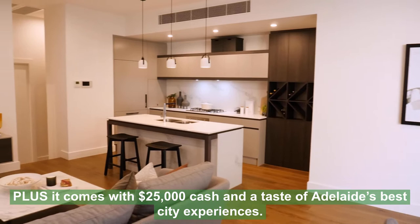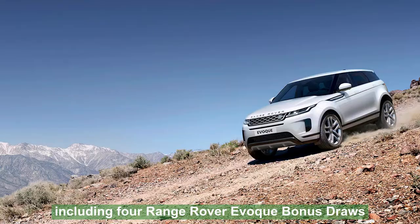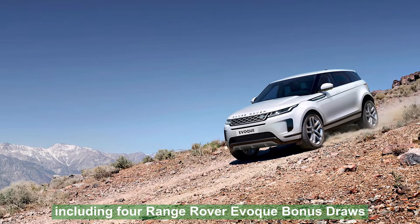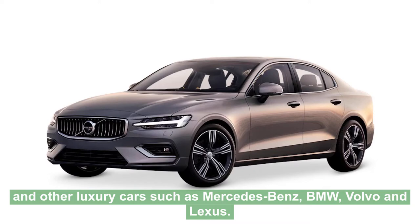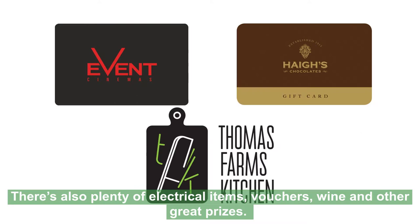There are over 17,400 prizes up for grabs in this home lottery, including four Range Rover Evoke bonus draws and other luxury cars such as Mercedes-Benz, BMW, Volvo and Lexus. And holidays to destinations such as Iceland, the Cook Islands, Tuscany, New York and more. There's also plenty of electrical items, vouchers, wine and other great prizes.